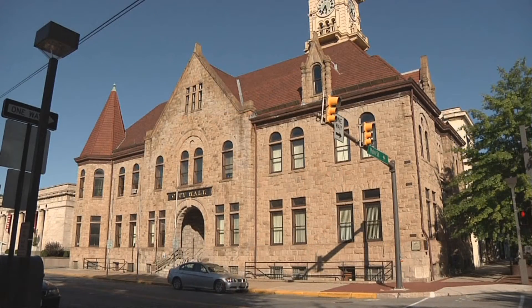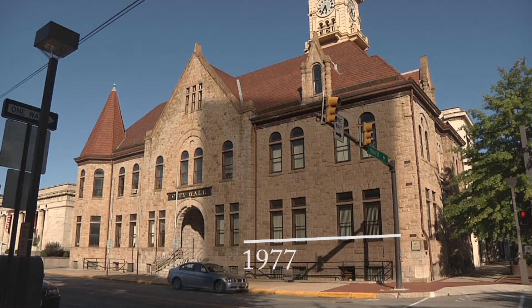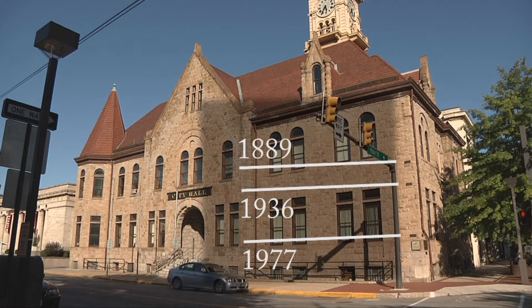You'll notice on the corner of City Hall three distinctive placards. Each one represents the high water mark for the three major floods: eight feet high in 1977, 17 feet high in 1936, and a whopping 21 feet for the flood of 1889.